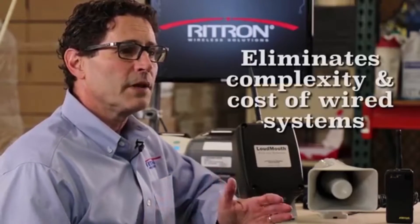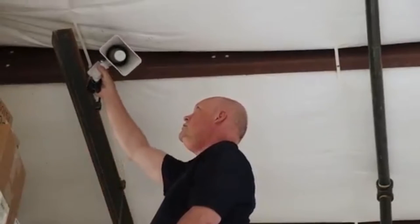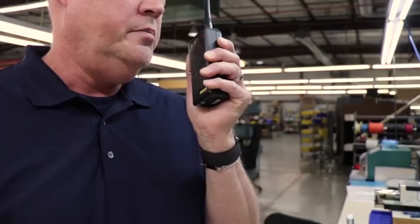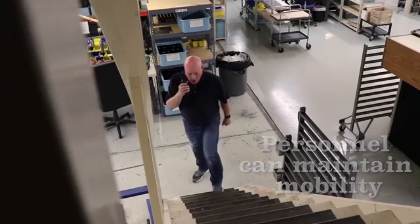The first major benefit — being a radio receiver — means the Loudmouth is wireless. This eliminates the complexity and cost of wired systems and gives you the flexibility to place receivers and speakers right where you need them, even in areas where a wired system is simply impossible or too costly to install. And because the system is wireless, authorized radio-equipped personnel can maintain their mobility and access the system on the fly using their two-way radio.